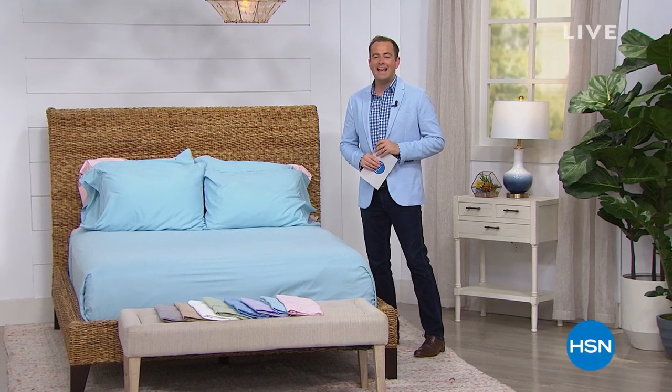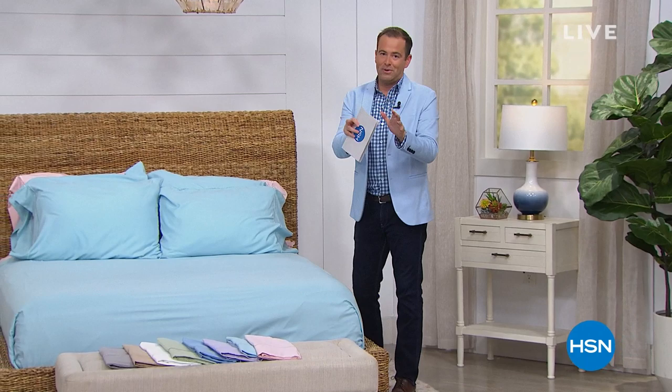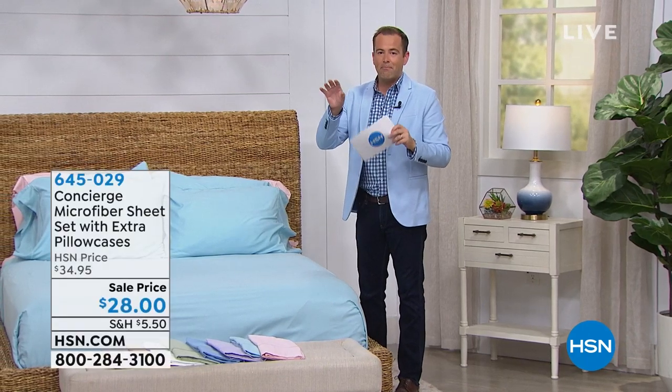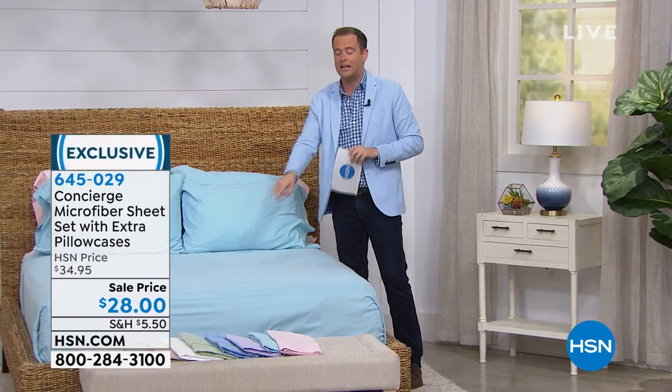Thank you for tuning in. It is a fabulous night here on HSN. We're showcasing lots of things, including Concierge Collection. I wanted to give you a first look at this — not often do we see this. This is the proprietary signature microfiber sheets that HSN is famous for. Brand new collection.